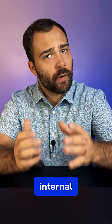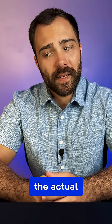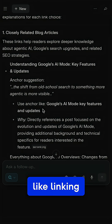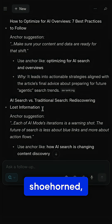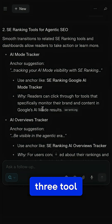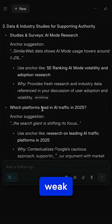First, I asked Comet to find internal linking opportunities to my blog post in SE Ranking. It flew through the site, pulling pages and even anchor text in seconds, but the actual results were not so great. A couple of solid suggestions, like linking to our AI Overviews article, but most were vague, shoehorned, or flat-out irrelevant. It even tried stuffing three tool links into my CTA. So, impressive speed, but weak strategy.